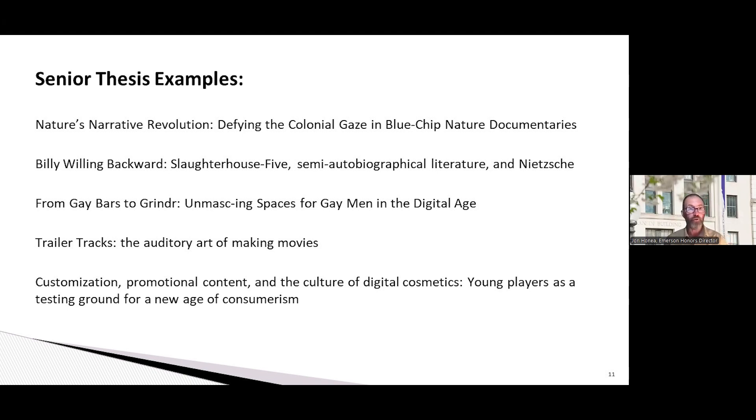The third example: 'From Gay Bars to Grindr: Unmasking Spaces for Gay Men in the Digital Age.' That thesis explored the evolution of safe spaces for the gay male community from physical havens in the 20th century to digitalized platforms in the 21st century. The student argued that digital platforms offered a sanctuary for self-expression and protection from physical threats, but also magnified stereotypes and physical objectification prevalent on online hookup apps like Grindr. He argued the future of gay spaces must involve dynamic changes in both physical and digital realms emphasizing inclusivity while addressing potential harms.